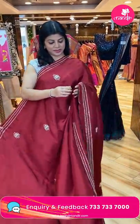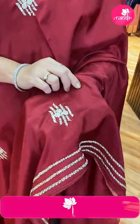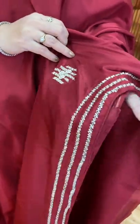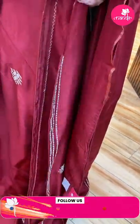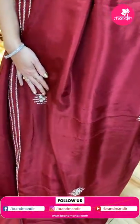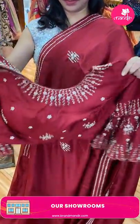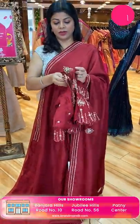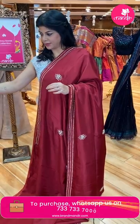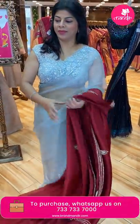Next — the matka saree! Super shiny maroon colour matka silk, all over kardana and pearl buttas with zardosi. Kardana and pearl border stripes. Running pallu ended up with border and tassels. Ready-made blouse with bell sleeves — front and back work. Price: 9,920. CV 565 is the code.